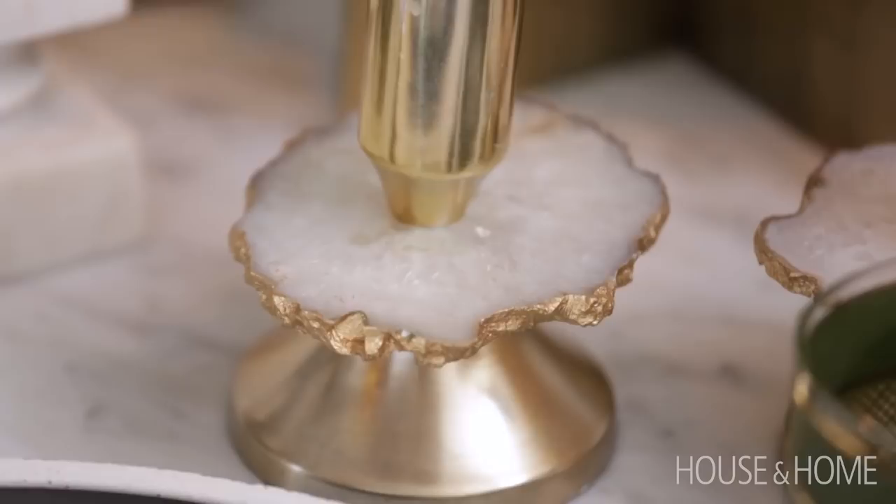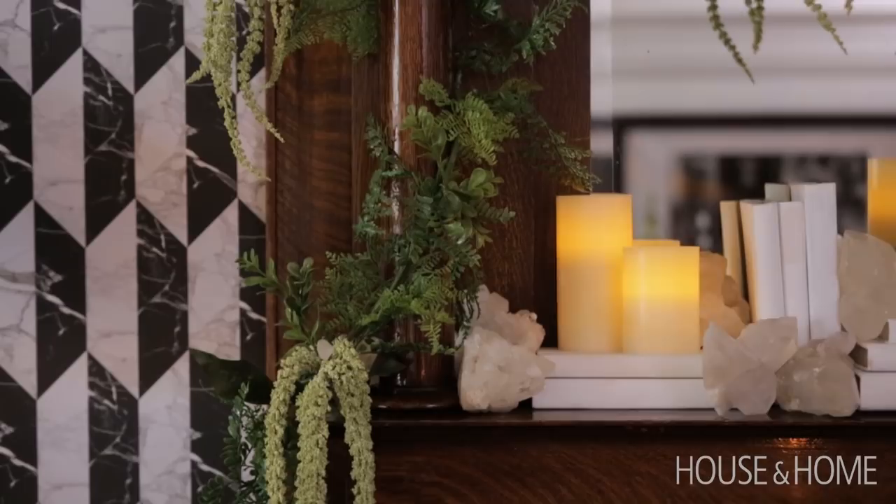On our drive from Vegas to LA, he made me stop so he could collect rocks up the side of the road. They were different. I had to explain to Customs why we have a bag full of rocks. Those are two rocks.